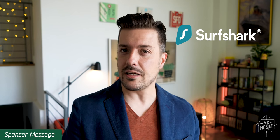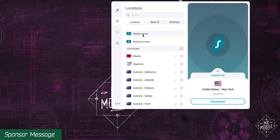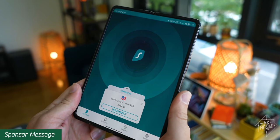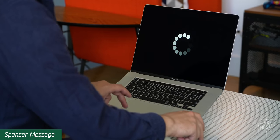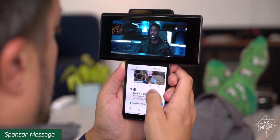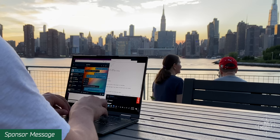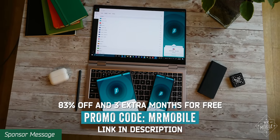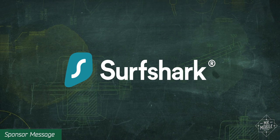Cheap, simple, reliable — usually you have to pick two, but my sponsor Surfshark has consistently been ranked all three by sites like Tom's Guide. Surfshark is a virtual private network, or VPN, that gives you private access to the open internet. It can prevent your internet service provider from giving special treatment to certain types of content, like throttling your video streaming speeds. Ever try to watch a show but it's not available in your region? Surfshark can help there too. And if your travels take you to a country with internet censorship laws, Surfshark can help keep you connected, whether you're on your smartphone, tablet, or laptop. Hit up Surfshark at the link below and pay as little as $2.49 a month when you sign up for two years using the code below. Thanks to Surfshark for sponsoring this video.